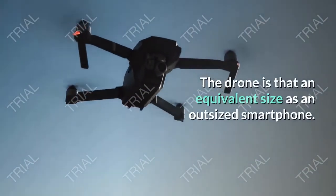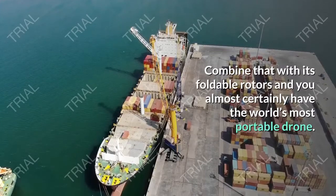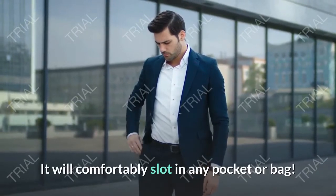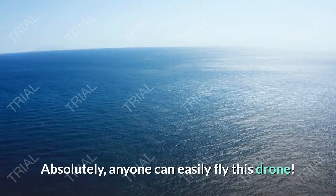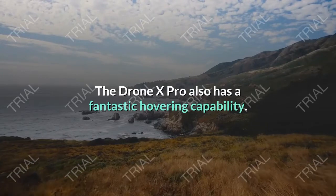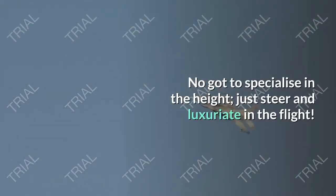The drone is about the same size as a large smartphone. Combined with its foldable rotors, you almost certainly have the world's most portable drone — it will comfortably fit in any pocket or bag. Anyone can easily fly this drone, as its controls were designed to perfection. The Drone X Pro also has a fantastic hovering capability, so you just steer and enjoy the flight.